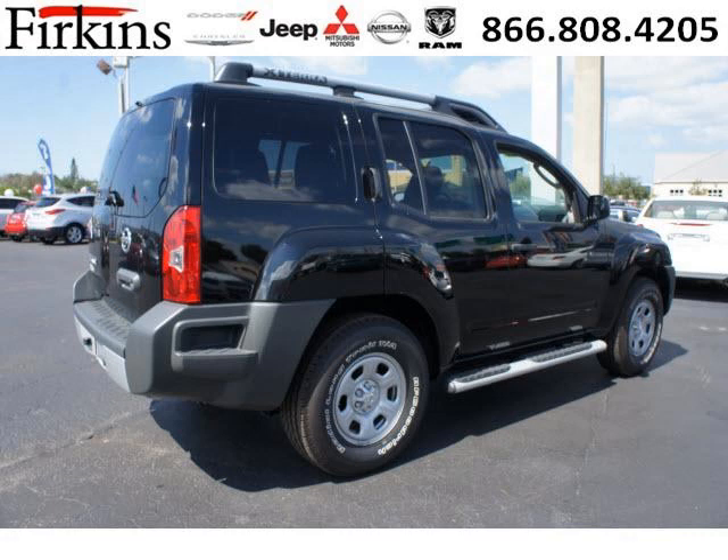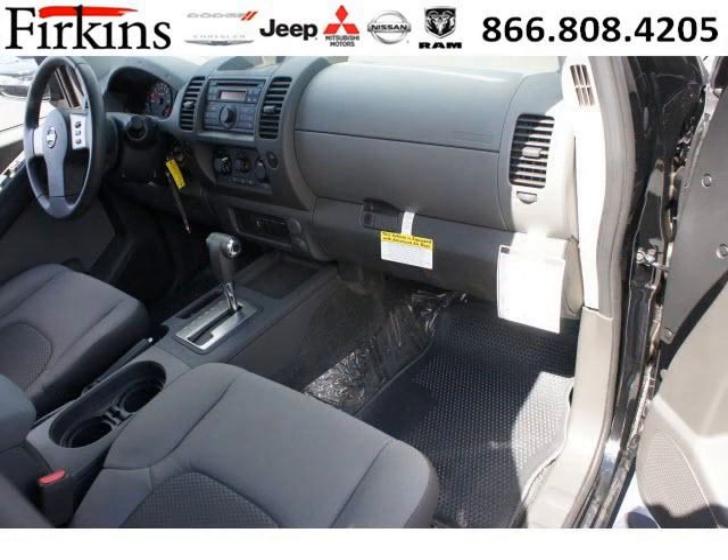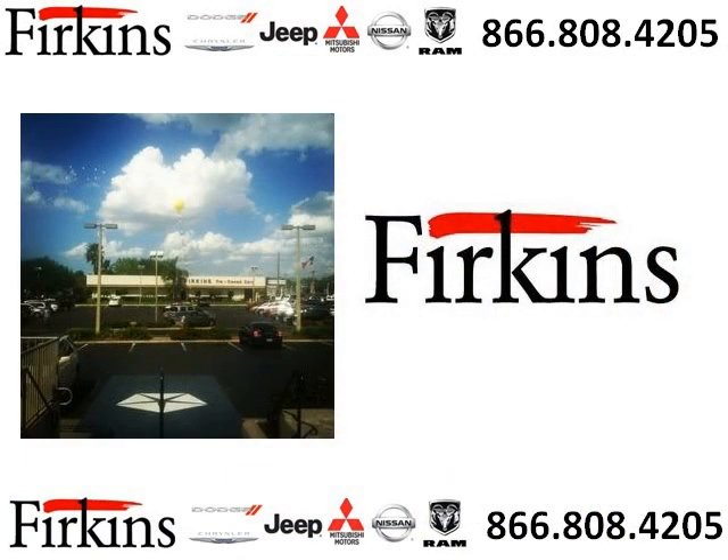The airbags and Dolby stereo only makes it more attractive. Low miles means it's fresh and ready to get out there. Come in today and take a look for yourself. Firkins Automotive is the dealership for you, conveniently located in Bradenton, Florida off of First Street.